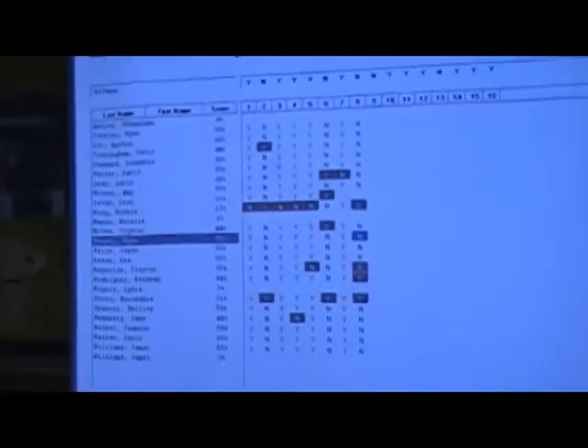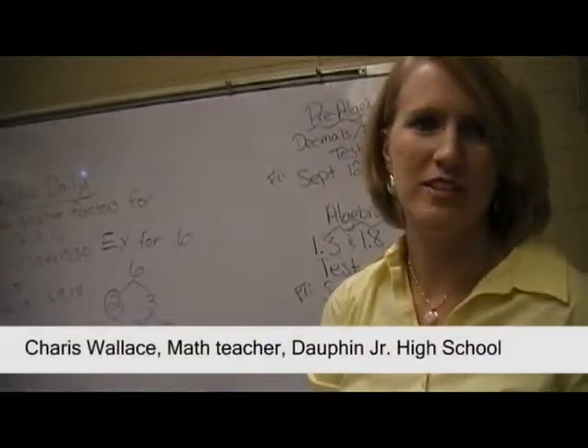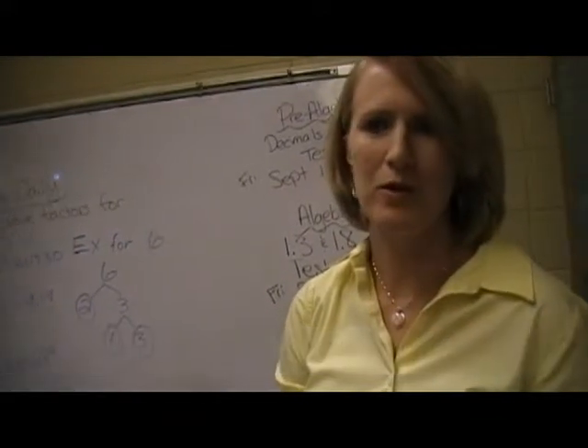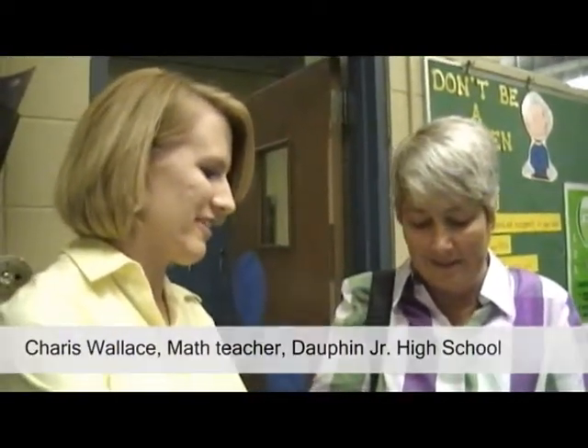We can get the answers and we can see which ones they've missed. And if we need a review of one question, we can go over it, or if we see one student is really having trouble, we can pull them to the side and work with that student individually. They seem to pay attention more and participate more, so I think it raises their grade level.